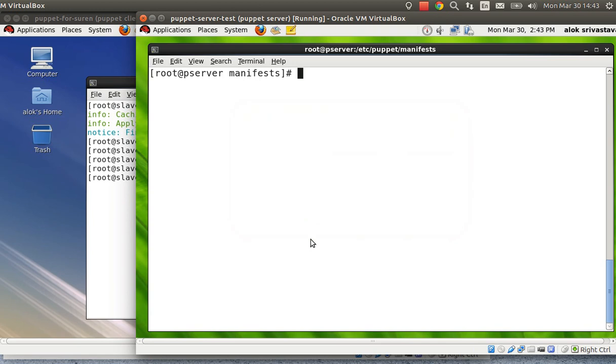Good afternoon, my name is Alok Srivastava from Network Nuts. Welcome to the Network Nuts YouTube channel. Delhi is getting hotter every day — summers are here. Hot is the weather, hot is the topic. This video is about Puppet. I'm going to show you how to secure SSH using Puppet — securing SSH using Puppet is the topic on which I'm going to share a small manifest or module.